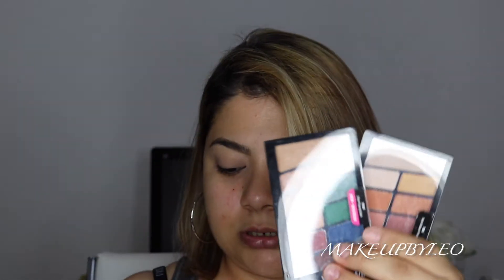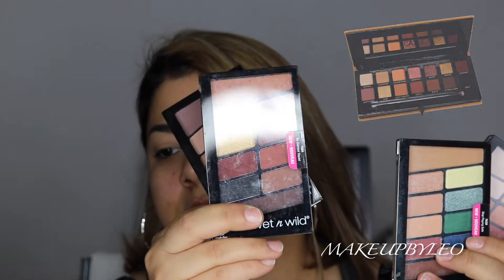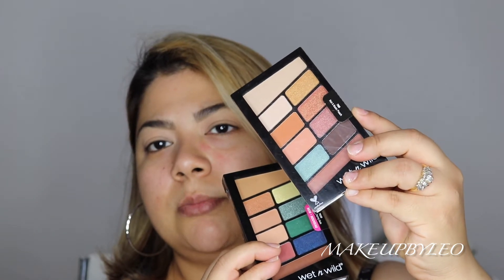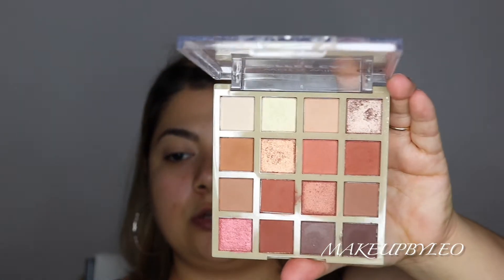They have eyeshadow quads and palettes that come in different ranges — like a purple one. They have this one that's kind of like an ABH style, similar colors to ABH. They also have one with more pops of color, and another more neutral one with a couple pops of color. They have the Color Icon palettes — I have a review on that one linked below. This limited edition one I love because it's more neutral and warm, and I love neutral warm eyeshadows — it's one of my favorites from Wet n Wild.